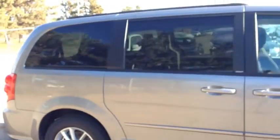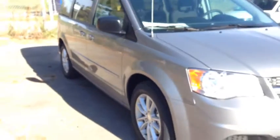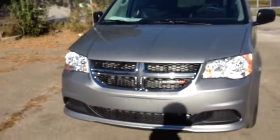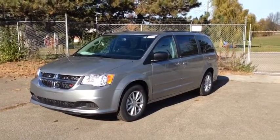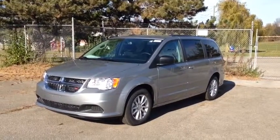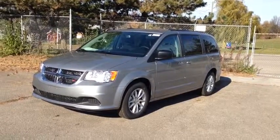This is a beautiful van in billet silver metallic clear coat. Come in to McIver Dodge Jeep — this is the SXT Plus with Stow 'n Go. We're located at 17615 Yonge Street in Newmarket, Ontario, right across from Upper Canada Mall. You can call us at 1-800-803-8831 or visit us online at www.McIverDodgeJeep.com. Thanks guys.